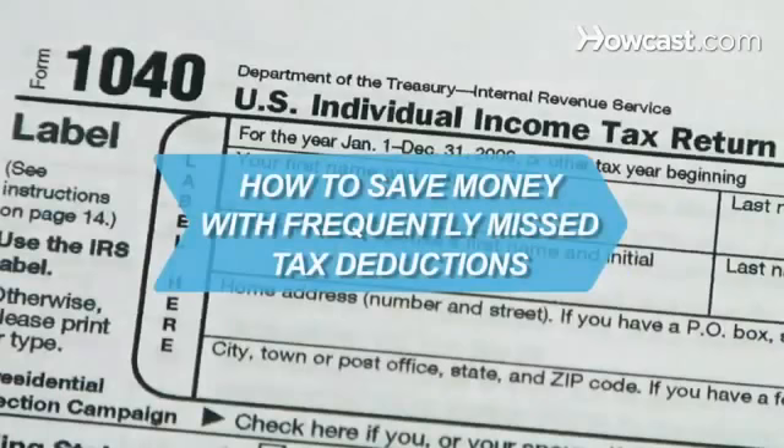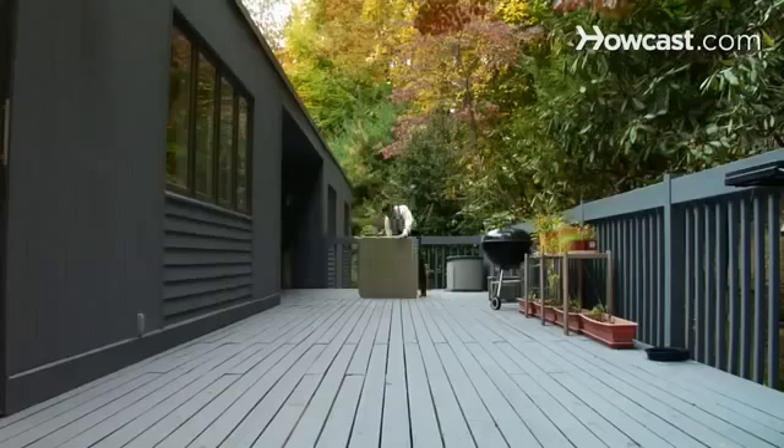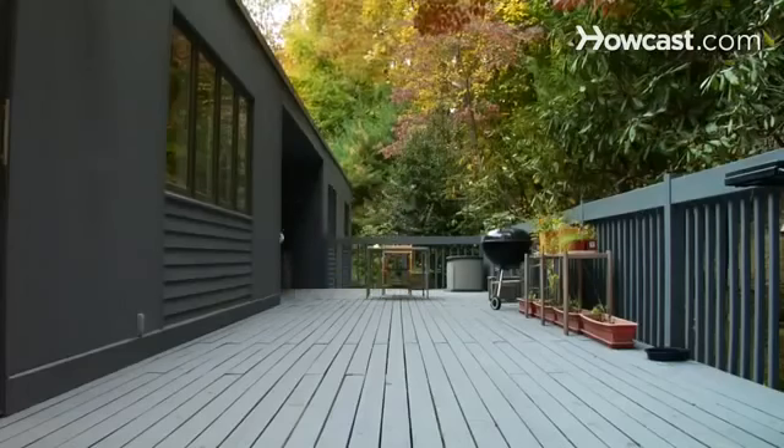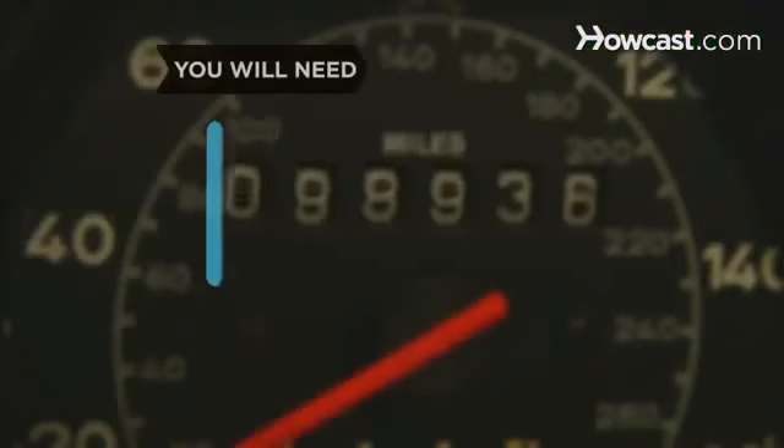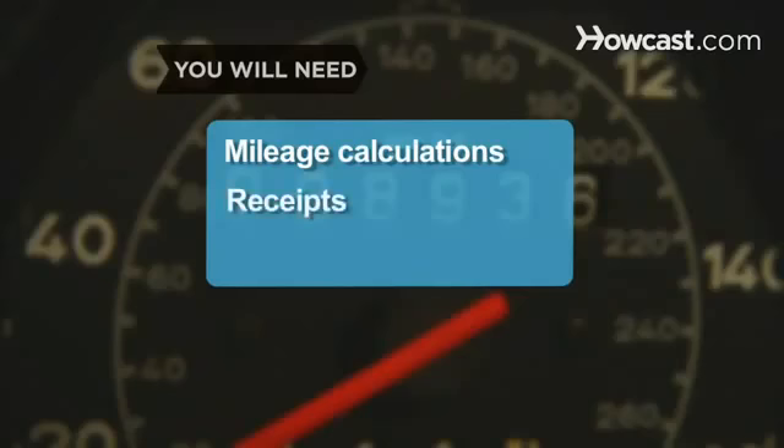How to save money with frequently missed tax deductions. Make sure you're keeping every penny you can. Here are some legitimate deductions that filers often miss. You will need mileage calculations and receipts.